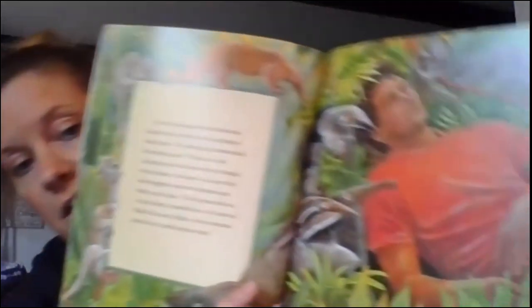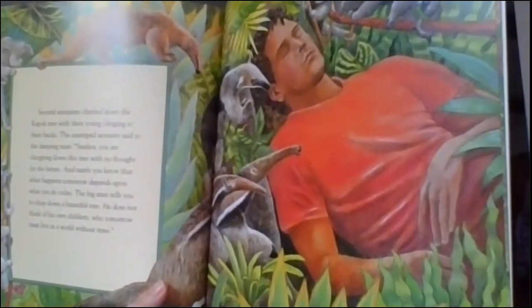Several anteaters climbed down the kapok tree. The unstriped anteater said to the sleeping man: Señor, you are chopping down the tree with no thought for the future. Surely you know what happens tomorrow depends on what you do today. The big man tells you to chop down a beautiful tree. He does not think of his own children, who tomorrow must live in a world without trees. So even the anteater lives in the rainforest.